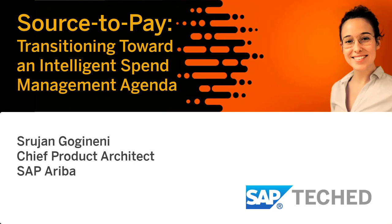I'll go over transitioning towards an intelligent spend management. I'm Srijan Gogineni. I've been with SAP for almost 18 years, most of which working towards integrations — point-to-point integrations so far. But I think the IES, which has been trying to address this, will help a lot from the customer's point of view for an end-to-end experience. And a disclaimer — this is proprietary to SAP and confidential.